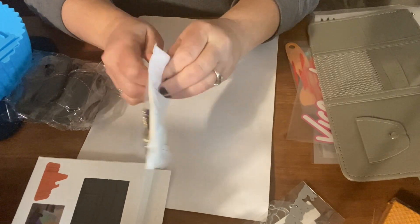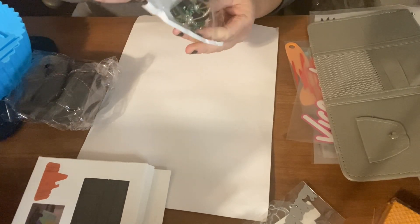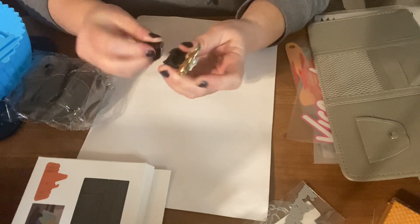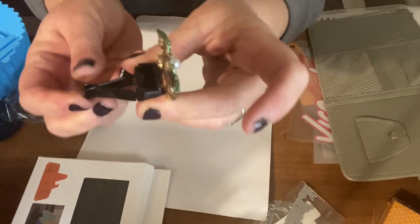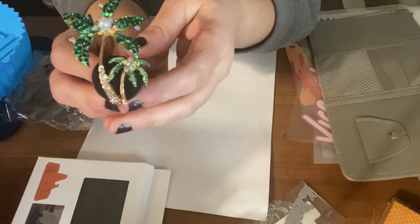This is a palm tree that goes on your vent. It doesn't do anything — it's just decoration. It was $1.79. I just thought it would be neat because I love palm trees. The clip goes on your vent just like that.